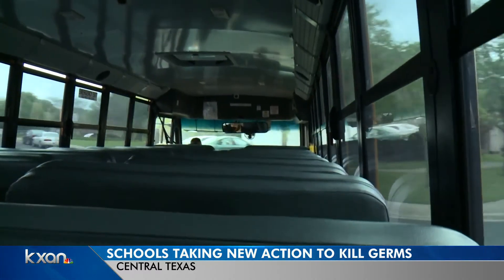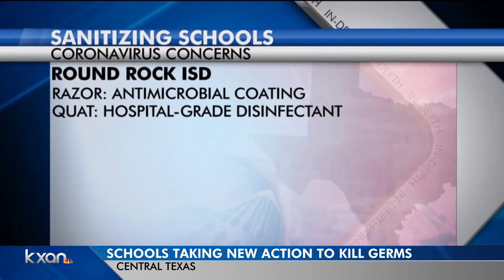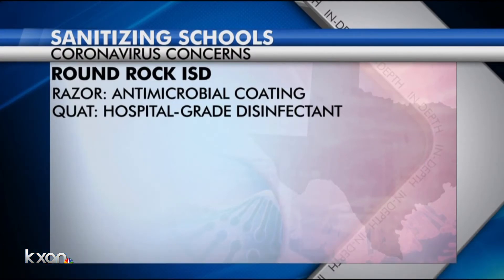Neighboring Round Rock ISD is fogging campuses with RAZR, the same antimicrobial coating AISD purchased. They say they're also using QUOT, a hospital-grade disinfectant for places like restrooms.